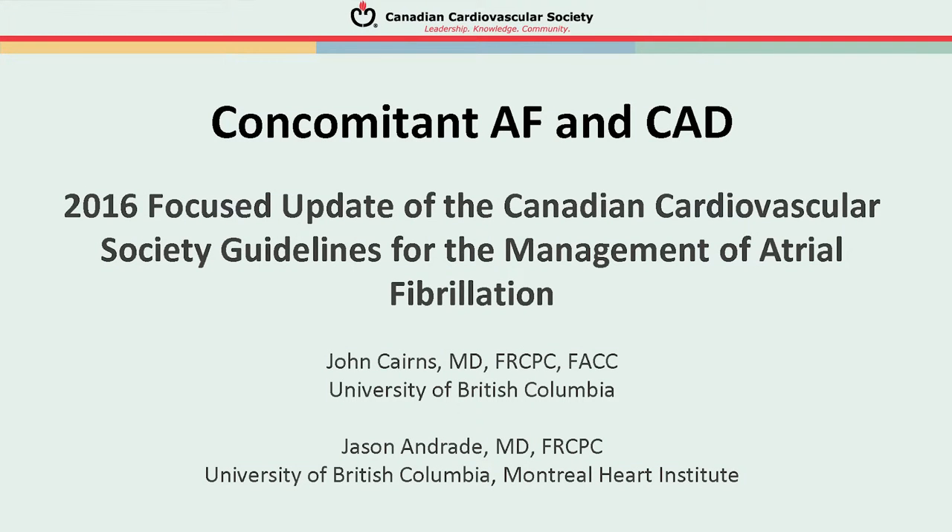Hello, I'm John Cairns from the University of British Columbia, and together with Jason Andrade, also from the University of British Columbia, we'll be discussing today the 2016 CCS guidelines update for management of atrial fibrillation, focusing on those patients who have both atrial fibrillation and coronary artery disease.